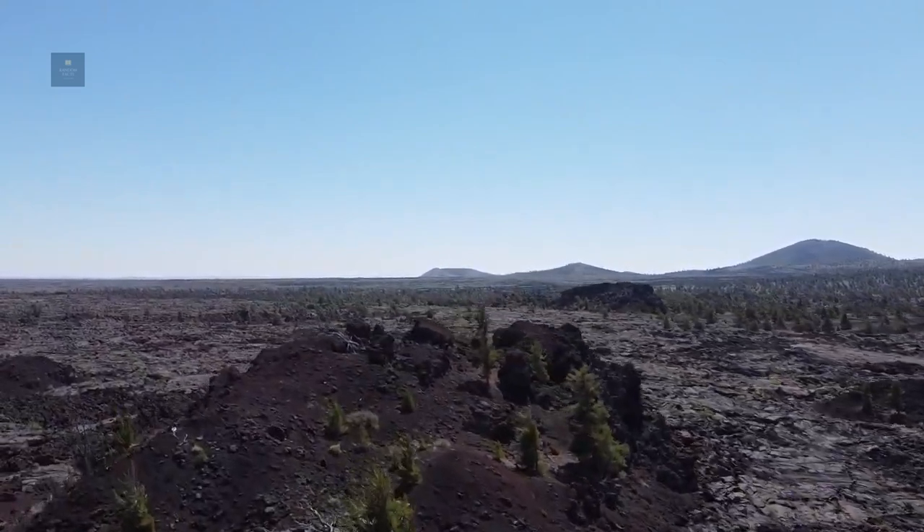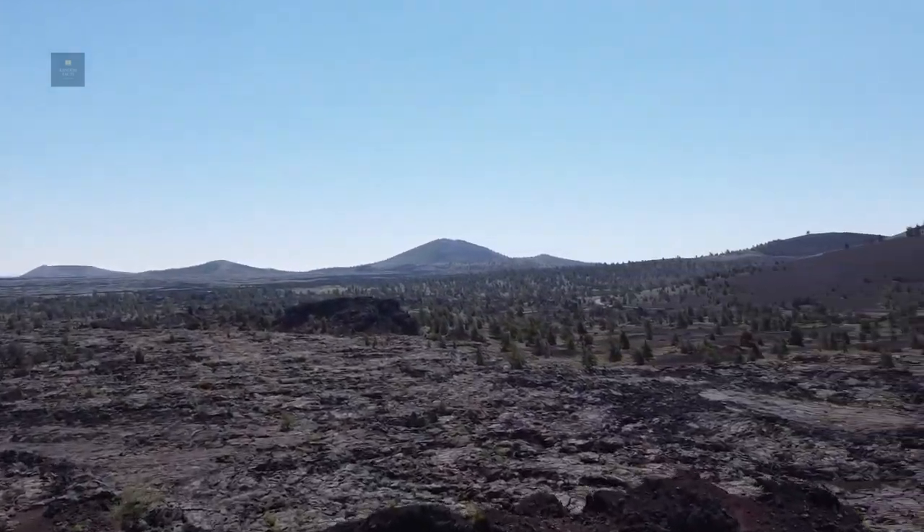Wildlife such as mule deer, elk, coyotes, and birds can also be found here.